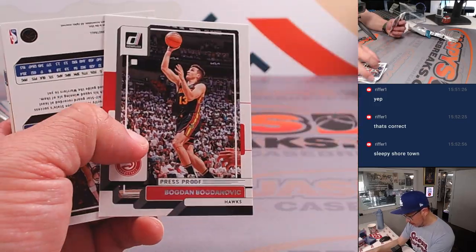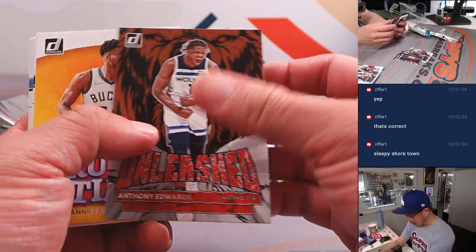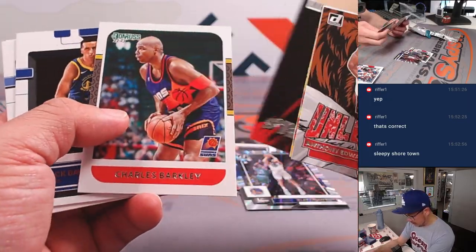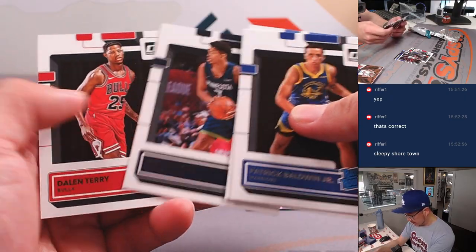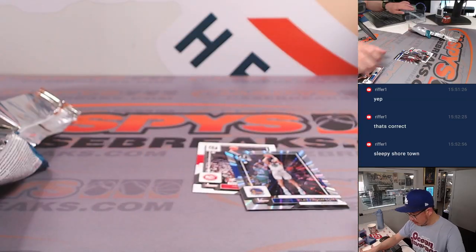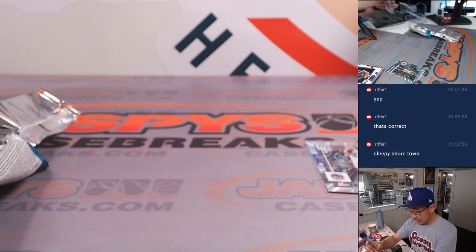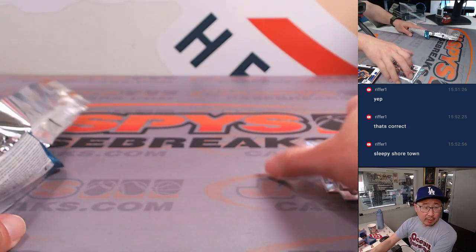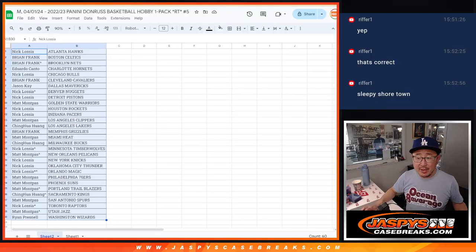Here's a press-proof Bogdanovich. We've got a Klay Thompson to 149, and some rated rookies — nothing too crazy there. But Klay will go to the Warriors, that's going to go to Matt. The artist proof or press-proof will go to the Hawks — that'll be for Nick.